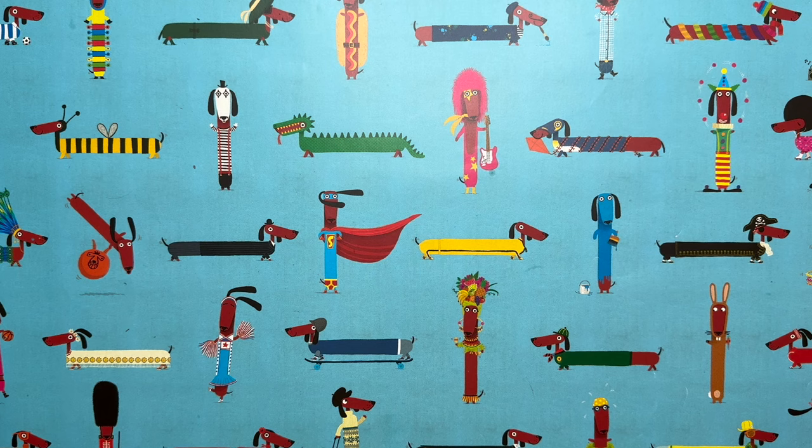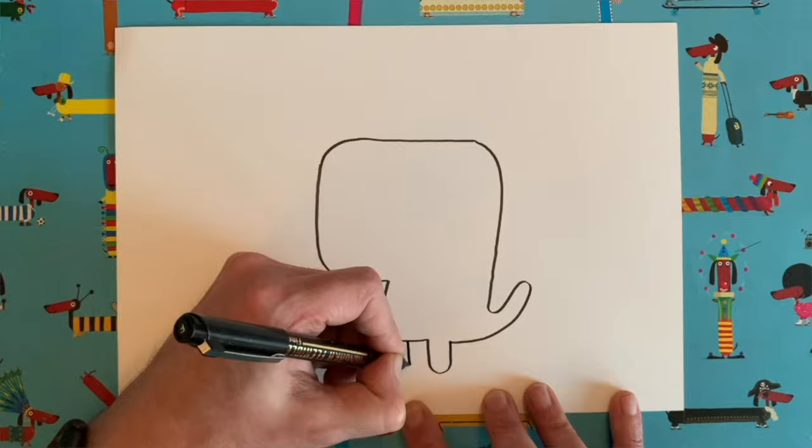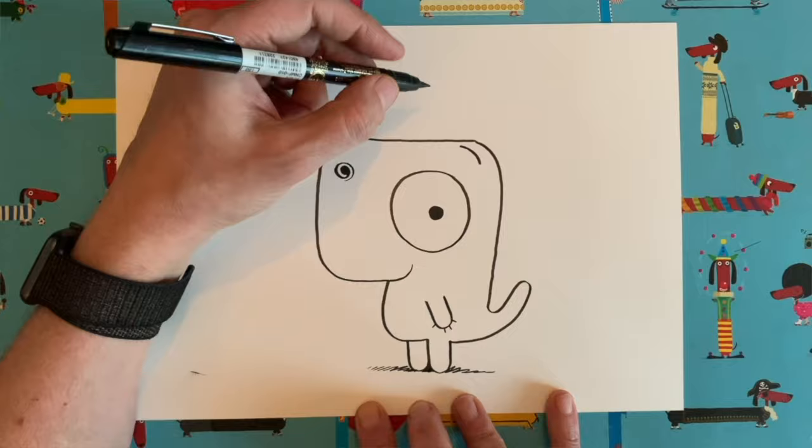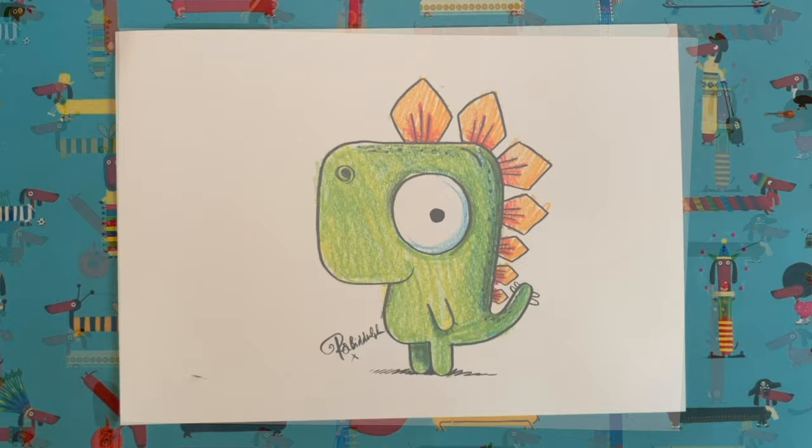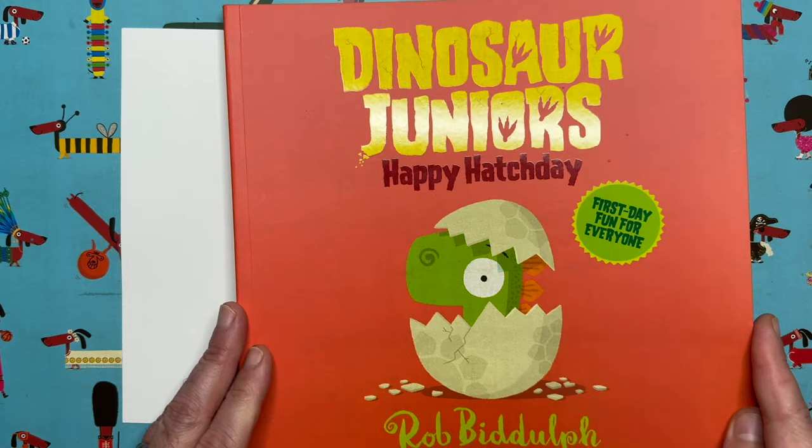We are here today to do a drawing as per usual. This episode of Draw with Rob is a very special one because today is our fourth birthday — pretty much exactly four years since I put up the first video. Here is a little clip of the first video. It doesn't seem long ago, does it? I'm sure lots of you have drawn this one even if you didn't do it with me back in 2020. It's my most viewed video still — it's Gregosaurus, from my Dinosaur Juniors book.